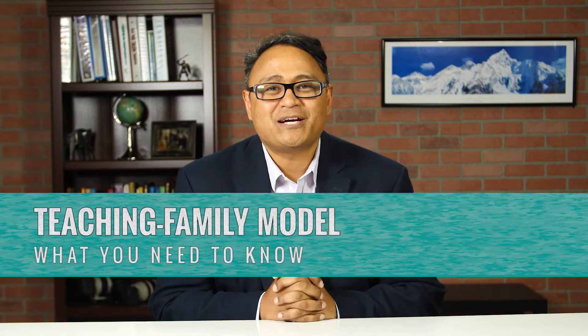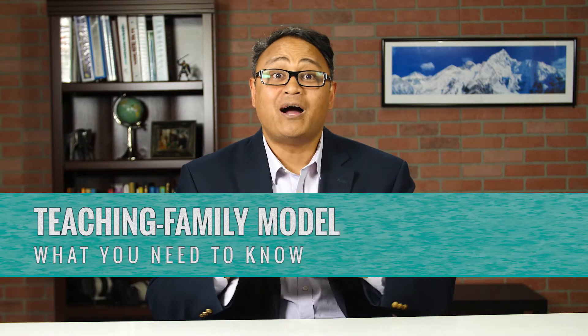Hi, welcome. I'm here to talk to you about Smarter Parenting and our approach in helping parents and families around the world. Smarter Parenting uses the skills of the Teaching Family Model, which is an evidence-based program that was established in the 1960s.